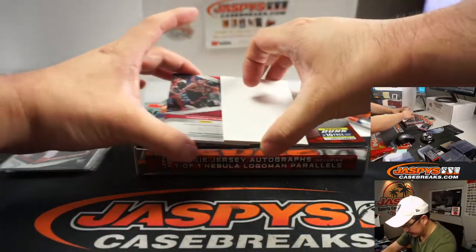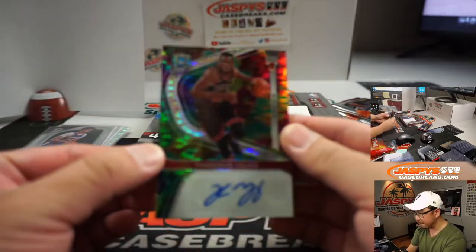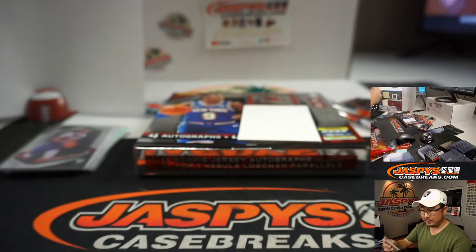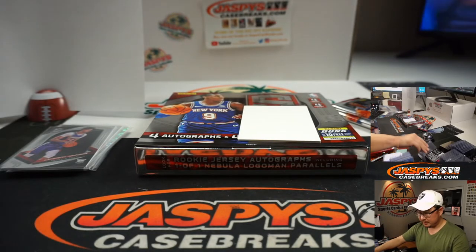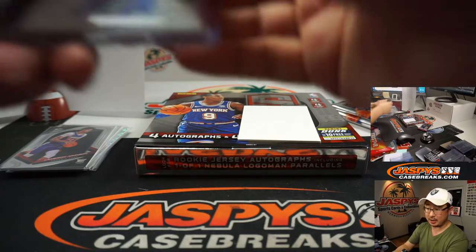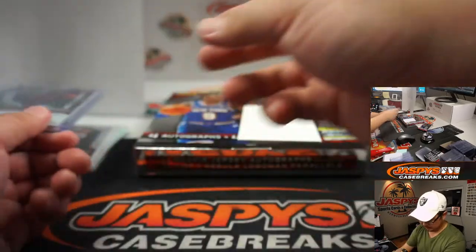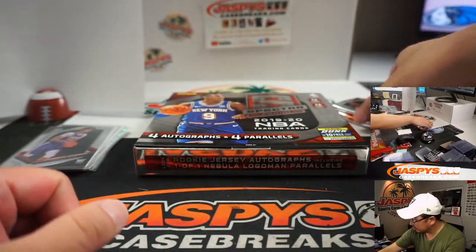The hit is Thaddeus Young for the Bulls, numbered 25 out of 75 — autograph. There you go, Sean Maddox.